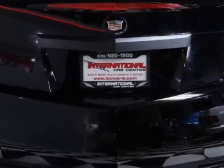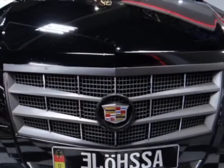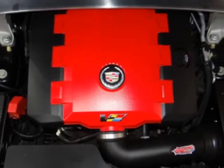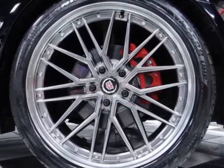This CTS Coupe boasts a 3.6-liter engine and has a 6-speed automatic transmission. Additional options for this vehicle include power driver's seat, DVD player, phone, and driver airbag.